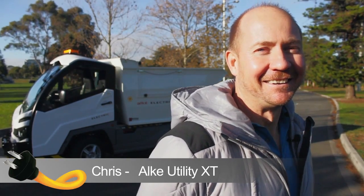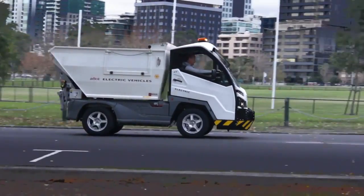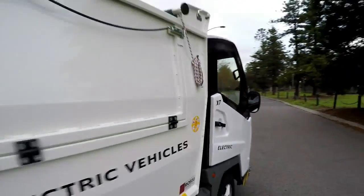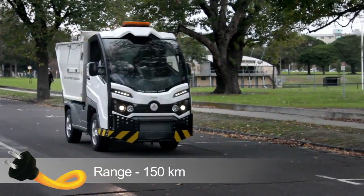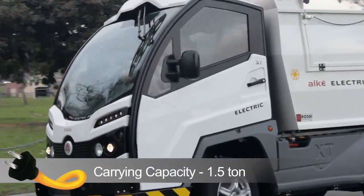My name is Chris McIntyre. My vehicle is the LK electric utility truck. It's powered by a 72 volt electric battery. Its top speed is 60 kilometres an hour. The range of the vehicle is 150 kilometres. Its current capacity is one and a half tonne.